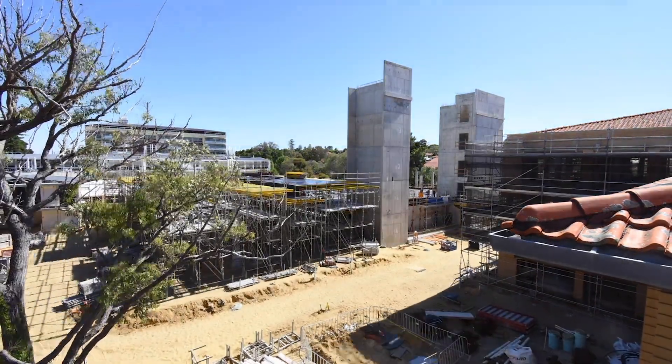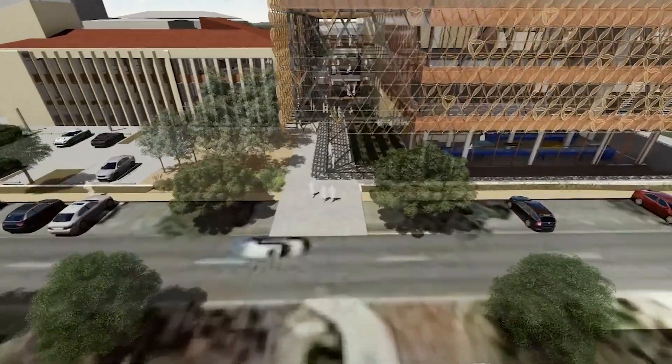I would encourage all students to go on this tour as it's a wonderful opportunity for them to see what's going on on their campus and to be a part of such a wonderful project in UWA's history.